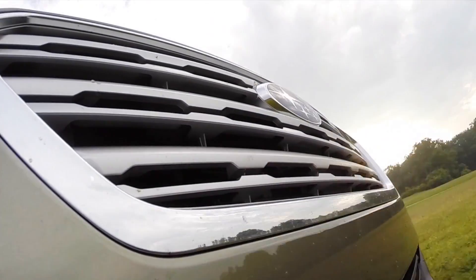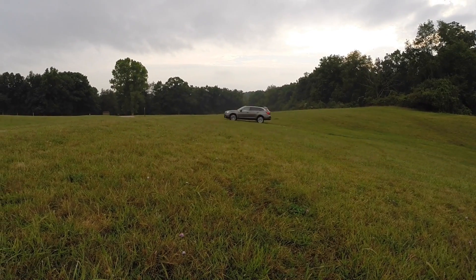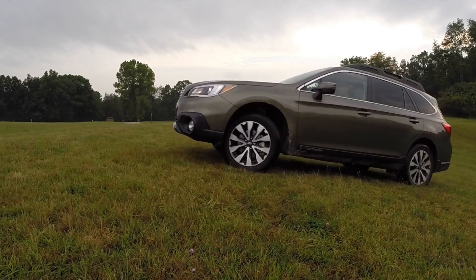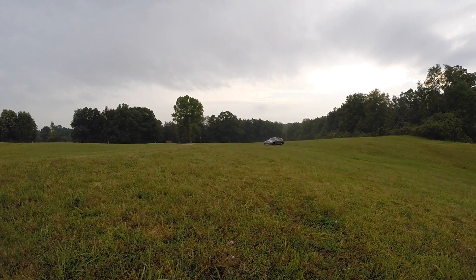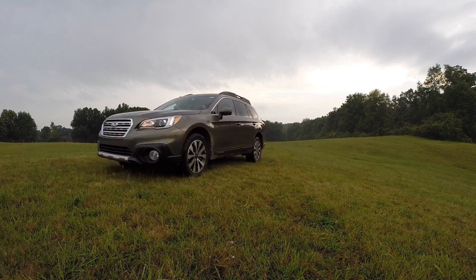The 2015 Outback really is very impressive. The driving mechanisms are incredible and are a key reason the vehicle should be on anyone's list in the market for an extremely capable and comfortable five-person hauler. Driving in an Outback, you get the comfort of having all-wheel drive, great gas mileage, and incredible handling over any terrain.